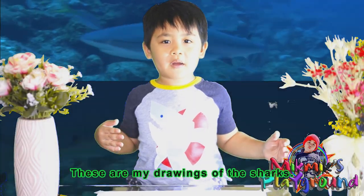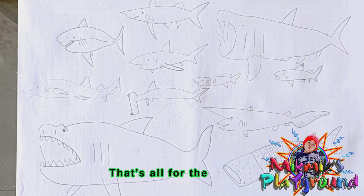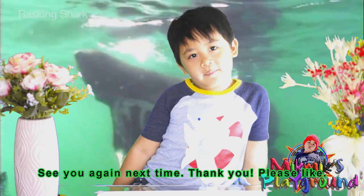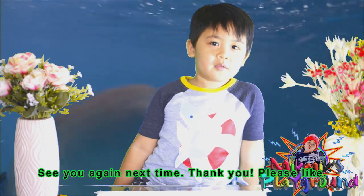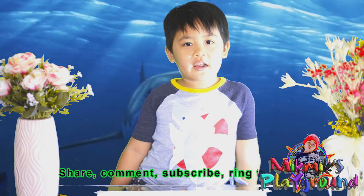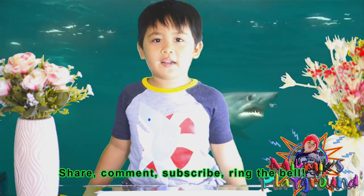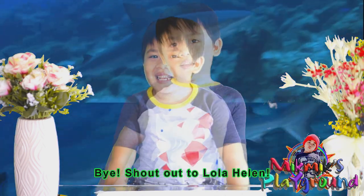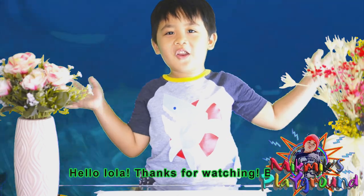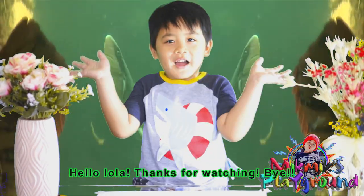These are my drawings of the sharks. That's all for the sharks. See you again next time. Thank you. Please like, share, comment, subscribe, and ring the bell. Bye! Hello Lola — thanks for watching. Bye!